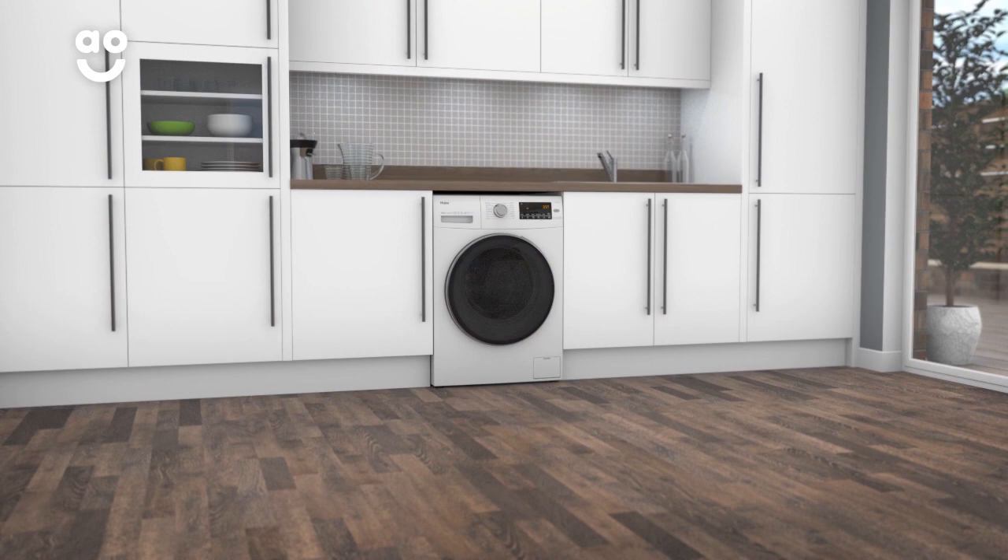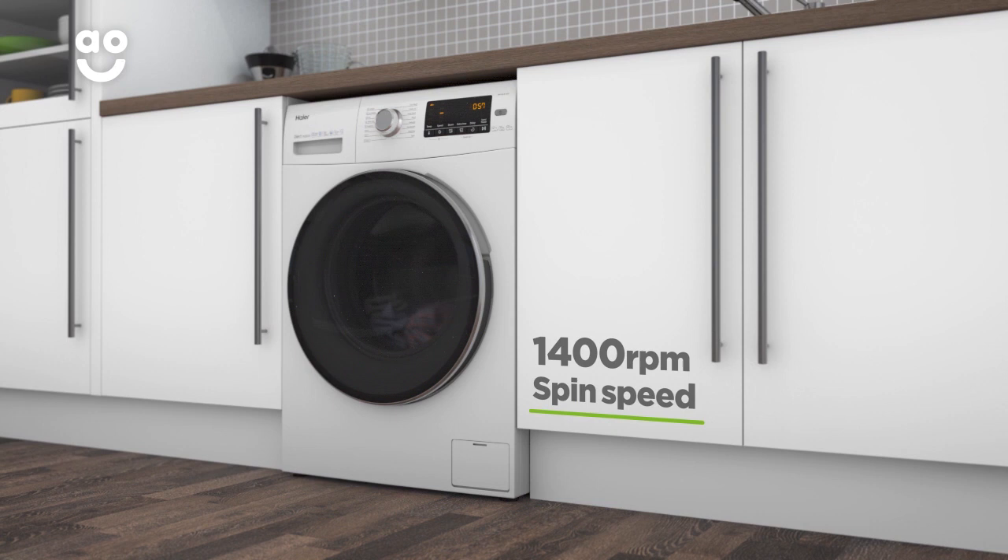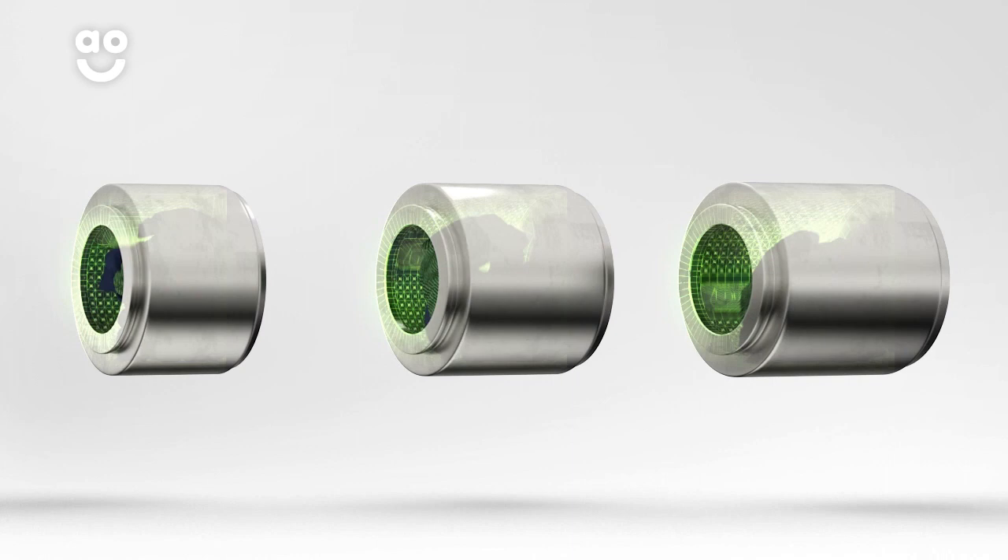Thanks to a range of innovative features, this washing machine from High Air is ideal if you want an eco-friendly model to take care of your clothes. It has a 1400 rpm spin speed, an impressive A++ energy rating and a large 10kg drum.